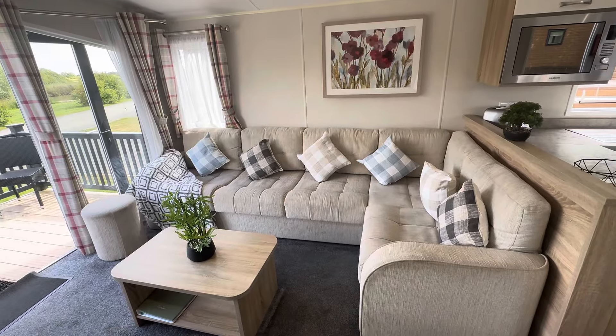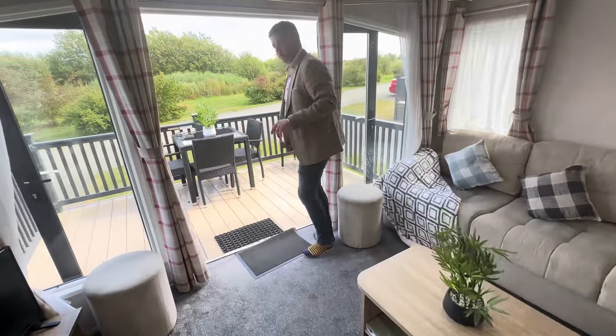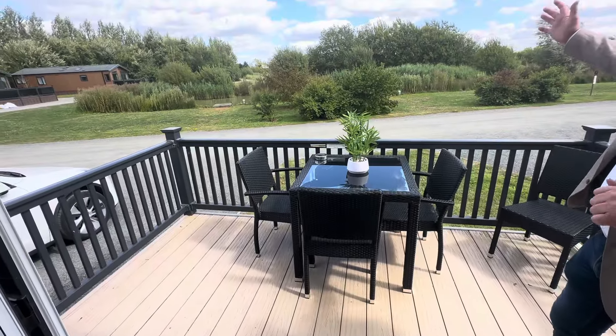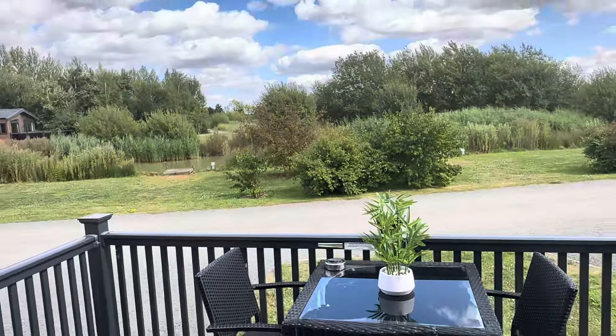Over this side we've got a lovely corner sofa which also has a pull-out bed, so although this is a three bedroom it will sleep eight. As we come out the patio doors we've got a 12 by 8 decking area with seating which also comes included — and just look at that view of the fishing lake there.